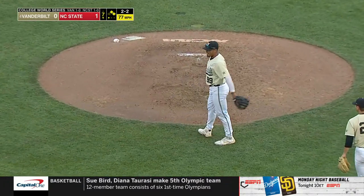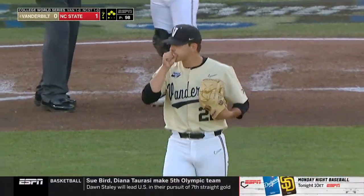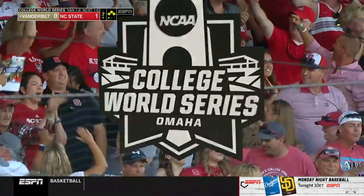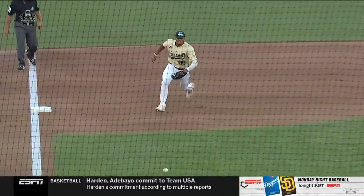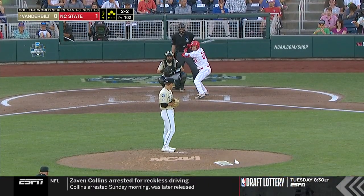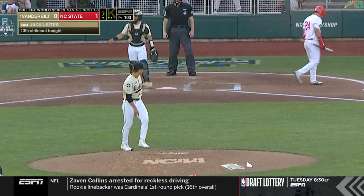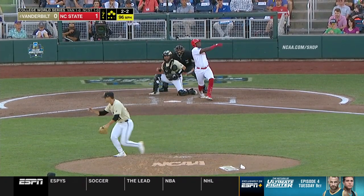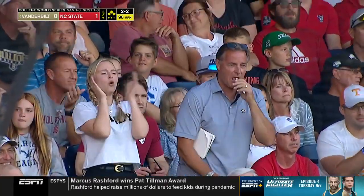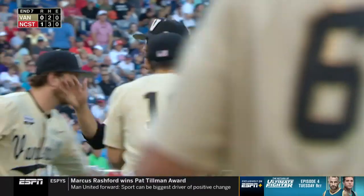He's safe at first — the bases are loaded now for NC State. Just put it in play and see what happens. Bases loaded, pitch count up, and what would likely be the last inning for Leiter, and he knows it. 2-2 — that's strike three at 96, strikeout 13, two down. Strikeout 14 at 96 — he leaves the bases loaded. Back to Highfill, pitching a shutout as we head to the eighth. 1-0 NC State.